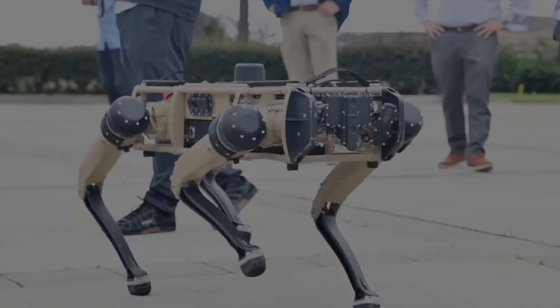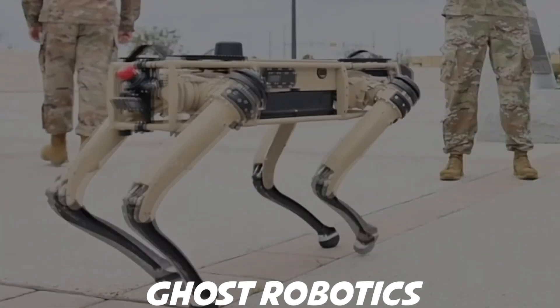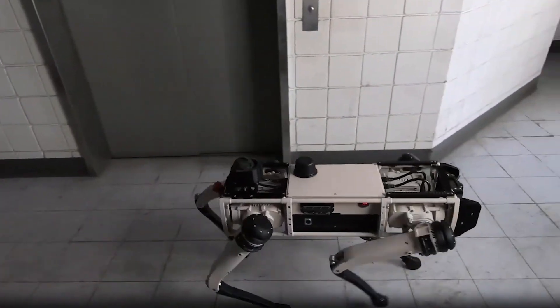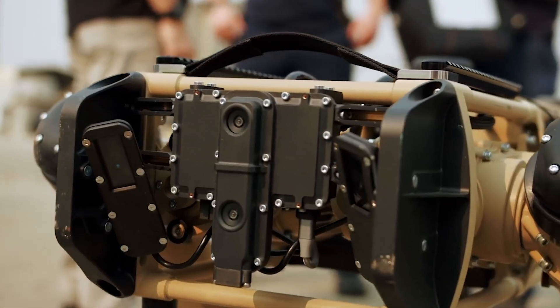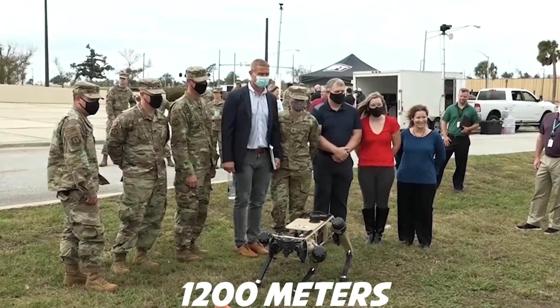DHS's choice of vendor sparked additional concern. While most police departments leased their robots from Boston Dynamics — which forbids customers from weaponizing any of their tech — DHS chose Philadelphia-based Ghost Robotics. Late last year, the company debuted a version of its robot dogs equipped with long-range guns capable of hitting targets at a reported 1,200 meters.